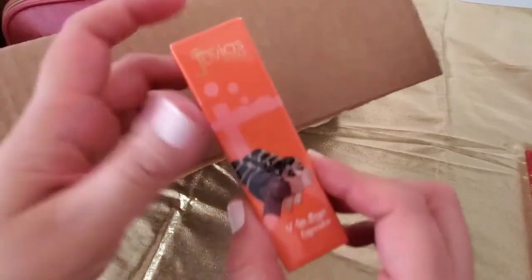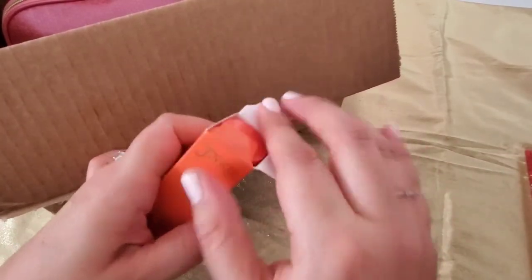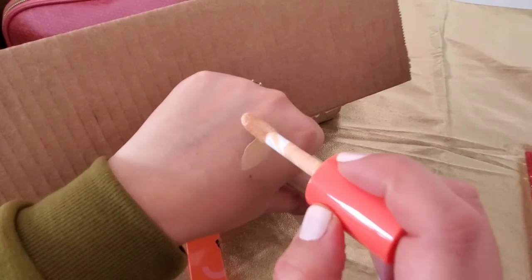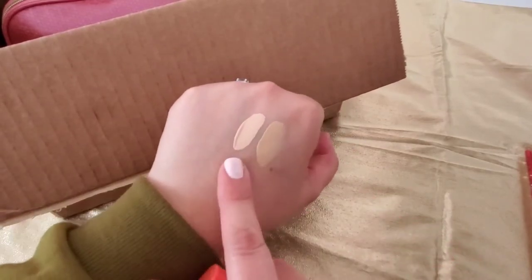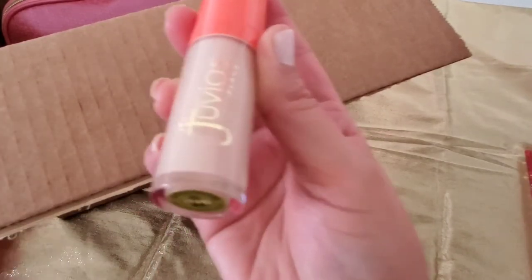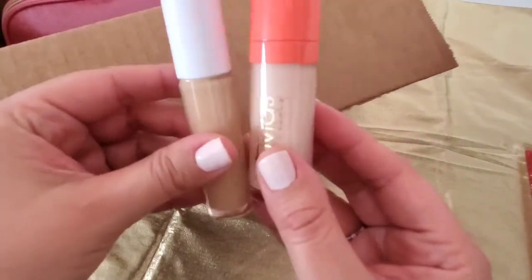And then I also got the Juvia's Place I Am Magic Concealer in shade 20. I've never tried this before from Juvia's Place, so I'm very excited — it was also on sale. I wanted to get their foundation as well, but I decided to just pick up the concealer first. This one seems very light for my skin tone, so we'll see. It's a pretty big tube at 0.34 ounces, compared to the e.l.f. concealer at 0.2 ounces.